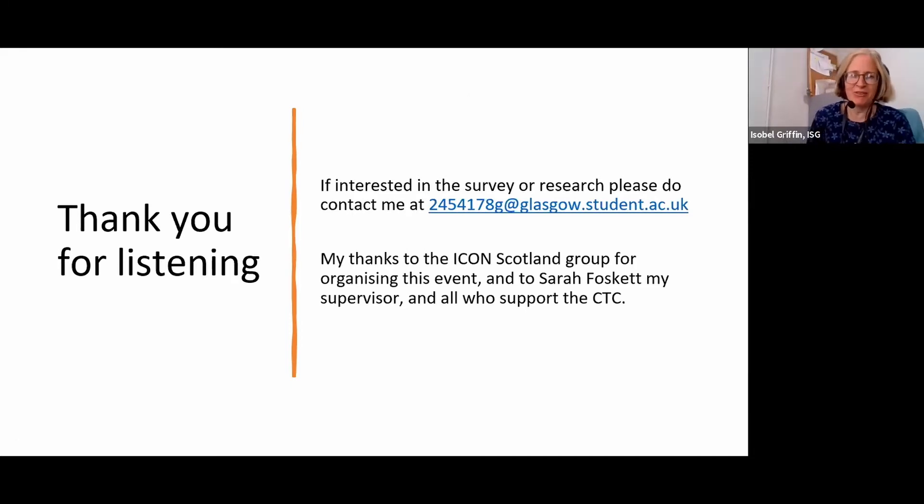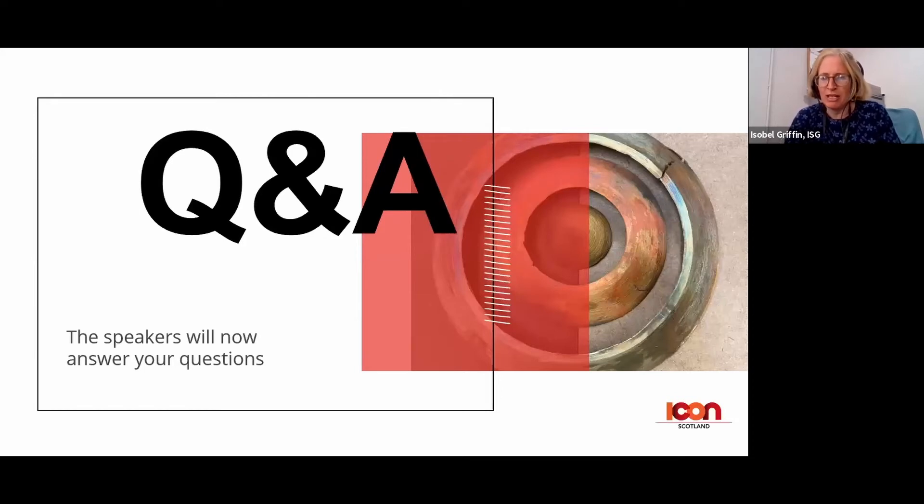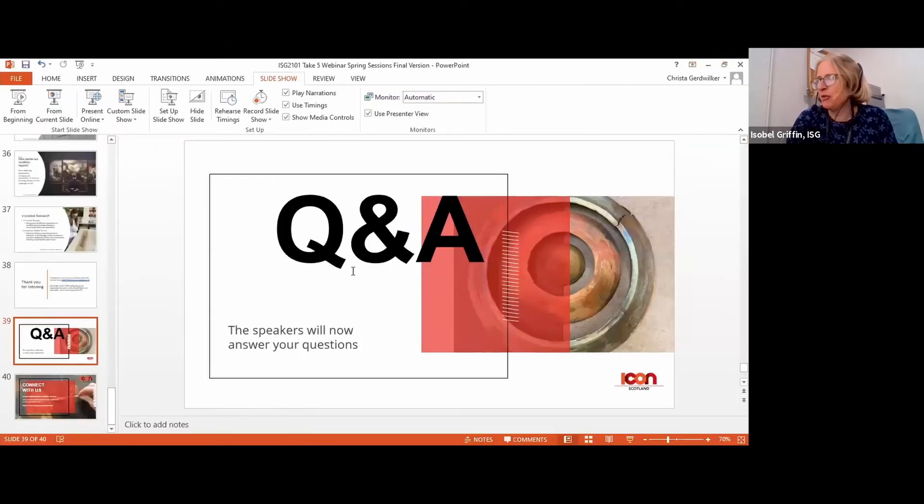Brilliant, thanks Beth — research sounds really worthwhile, and I'm so impressed you managed to get the poll to work. We're now going to move into the Q&A. I'm going to start off with a couple for Holly. Someone's asking: where do the tiles come from, which building and which city?